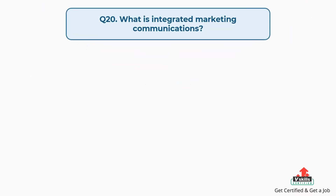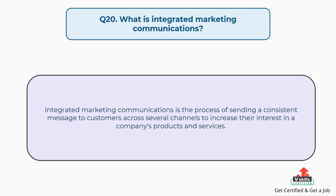Question number twenty: what is integrated marketing communications? The answer is, integrated marketing communications is the process of sending a consistent message to customers across several channels to increase their interest in a company's products and services.